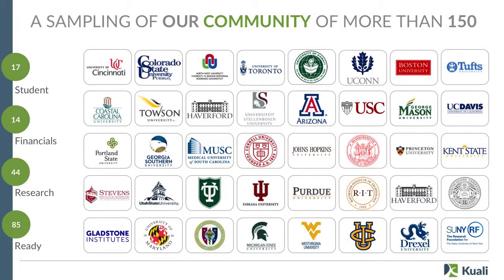This is just a sampling of the community. We've got 150 people that are using the products today. Most of those are in the cloud, many are on-premise, and we support and embrace both. In order for us to have a thriving open source community, you have to have both. I think that's an important part of our value proposition.